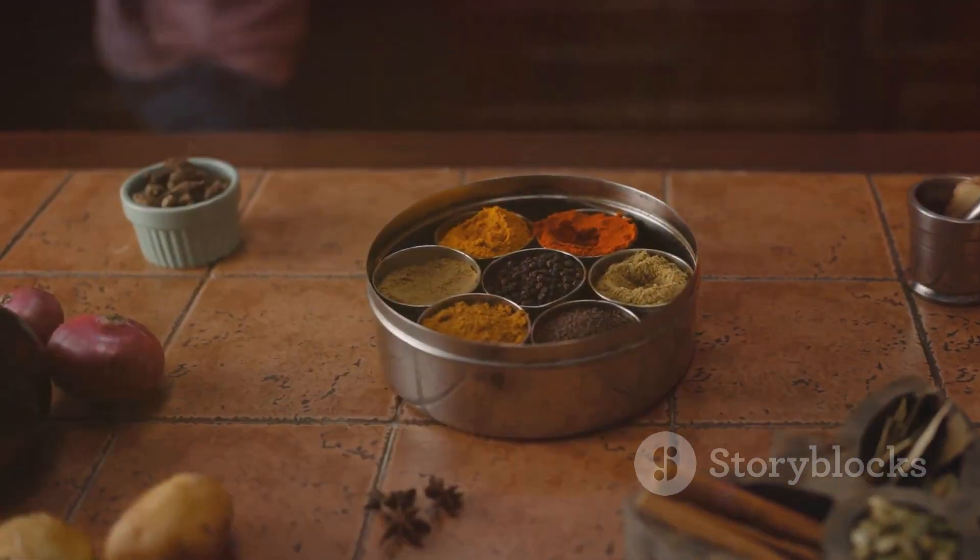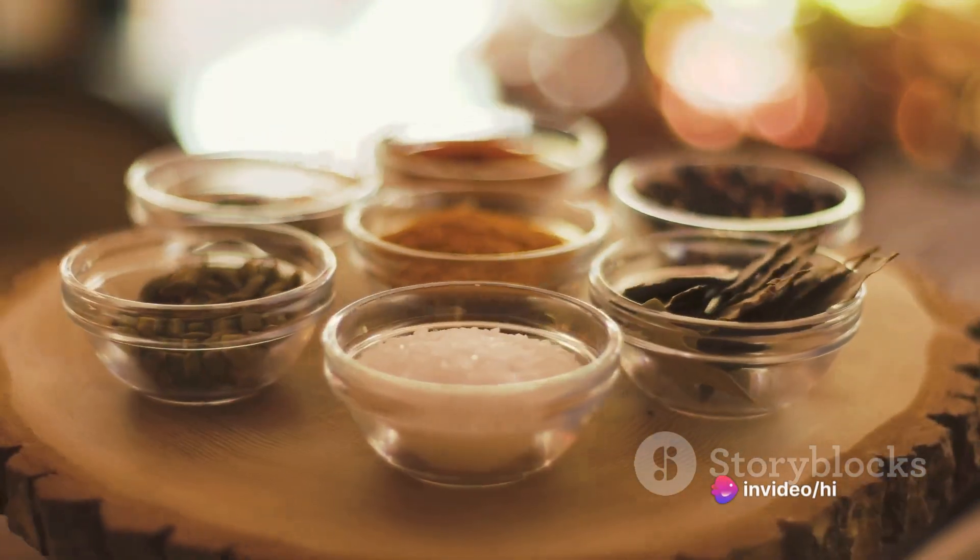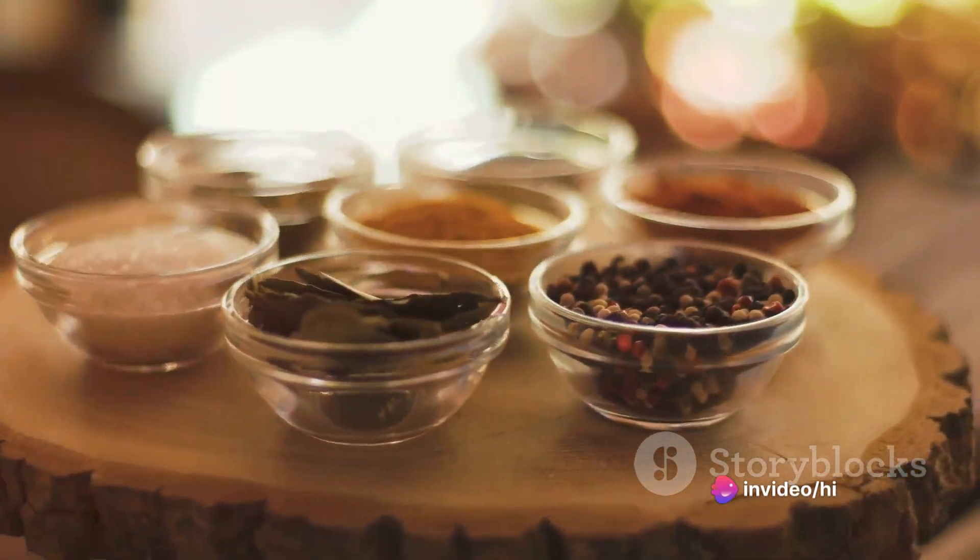Cardamom, with its sweet, lemony flavour, sings the high notes. Cinnamon, warm and sweet, provides the base note.